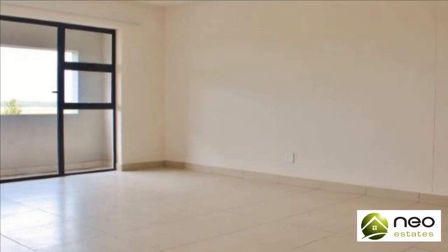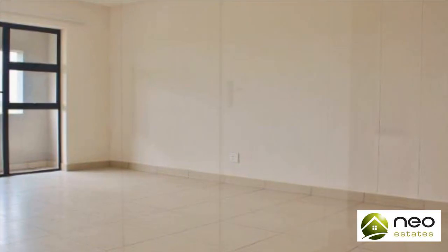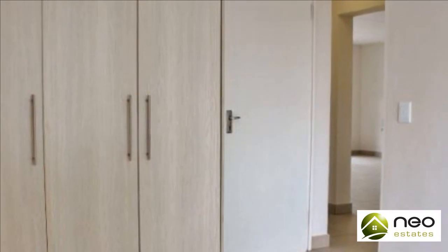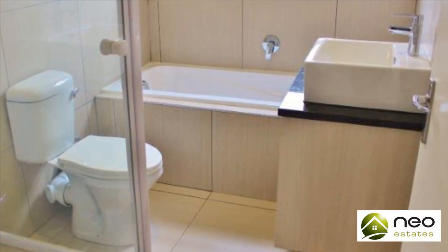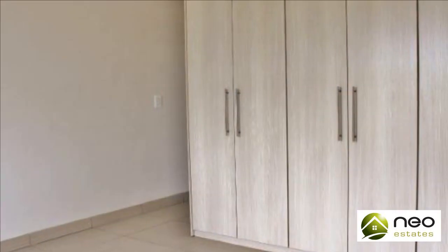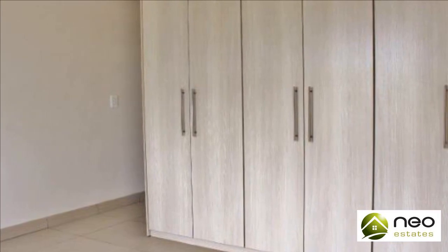Tiled flooring throughout open-plan living areas. Built-in cupboards and laminate flooring in all bedrooms. Two bathrooms, main en suite. Fully fitted kitchens with granite tops. Open-plan living areas leading onto an enclosed balcony or courtyard garden. Pre-paid water and electricity. Plug-and-play fiber and DSTV.